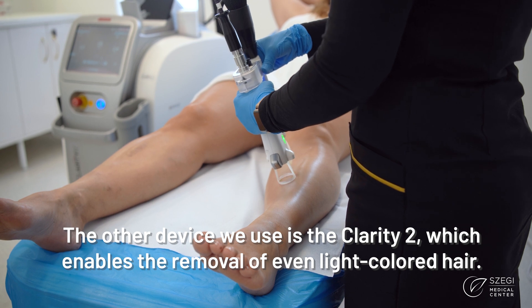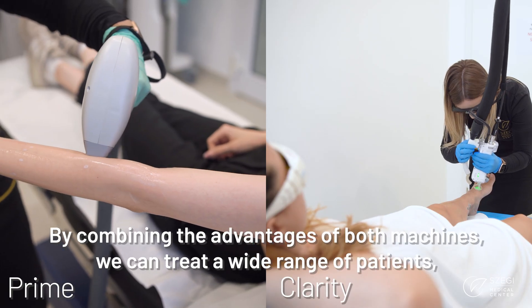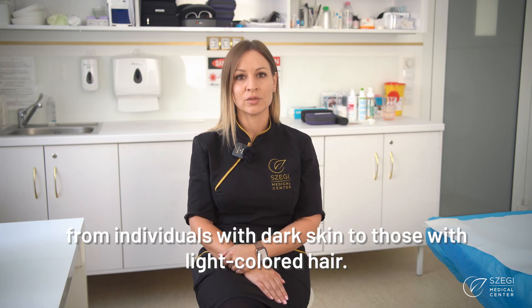The other device we use is the Clarity-2, which enables the removal of even light-colored hair. By combining the advantages of both machines, we can treat a wide range of patients, from individuals with dark skin to those with light-colored hair.